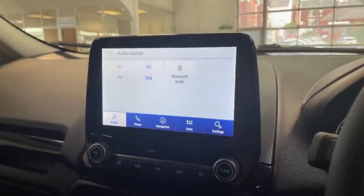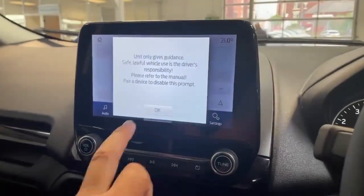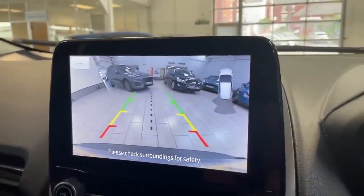Inside the car, it does have FM DAB as well as Bluetooth audio. It also has the satellite navigation to assist you in getting to your location. When you pop it in reverse, the reverse camera comes up on the screen, along with the rear parking sensors.